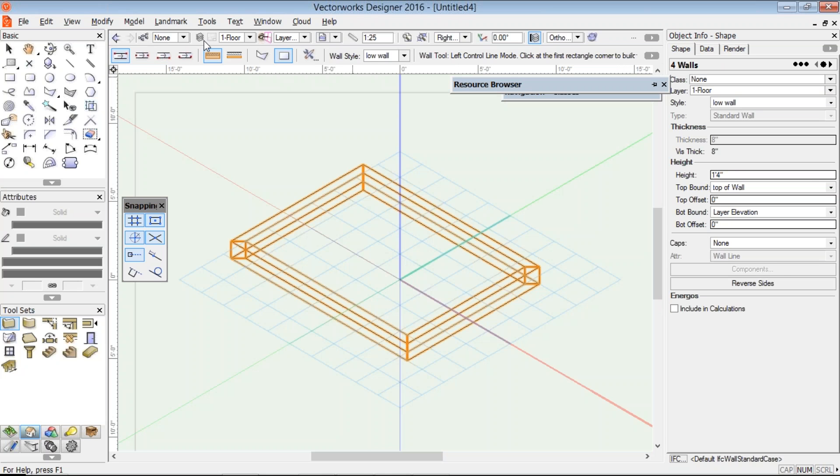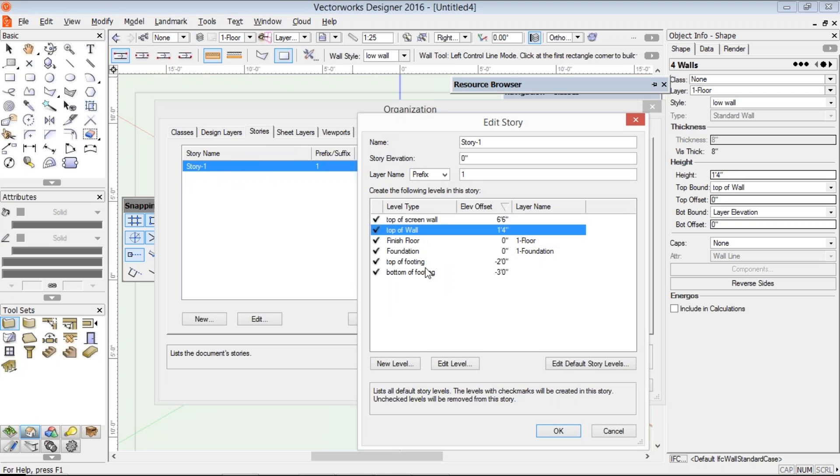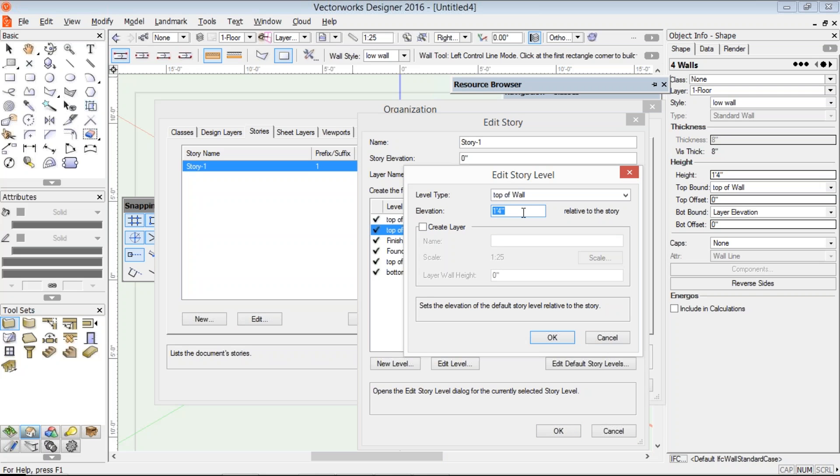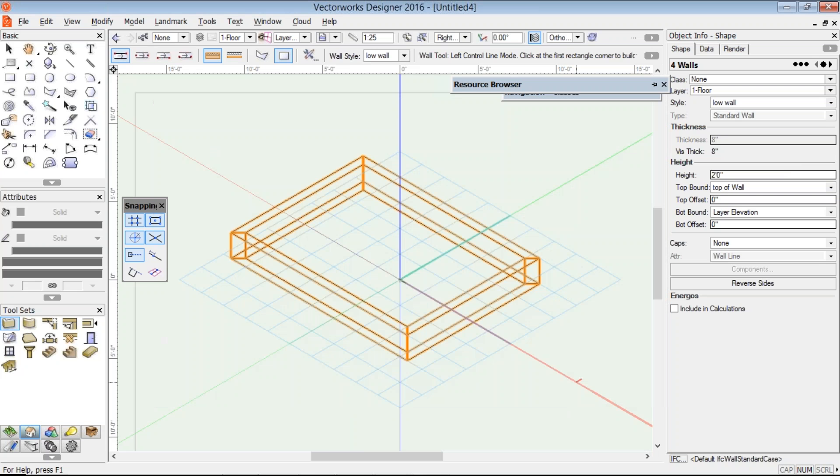If I've made a mistake and go back to my layers and stories, and check — well, actually the top of the wall is a bit low — I can edit that level. How about we make that level 24 inches high? Click OK and OK again. And you'll notice my walls have automatically changed. Now if I put a column on top of these walls, I can also make the columns bound to those levels, and when I change the levels, the columns will change automatically as well, which is really powerful.